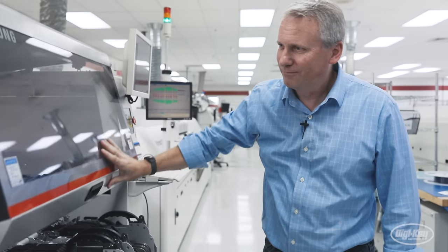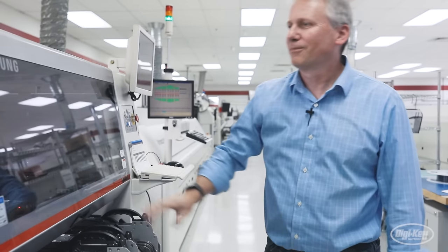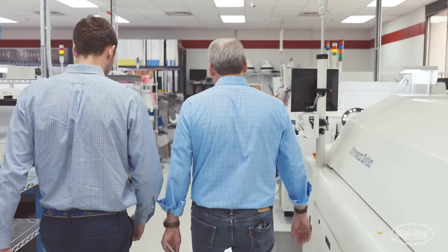We met up with Jay Bozerman, Manager of Operations at Molex, as he walked us through their printed circuit facility.